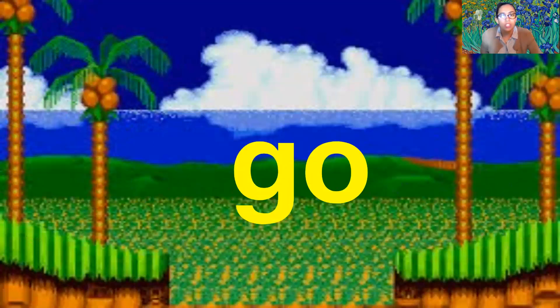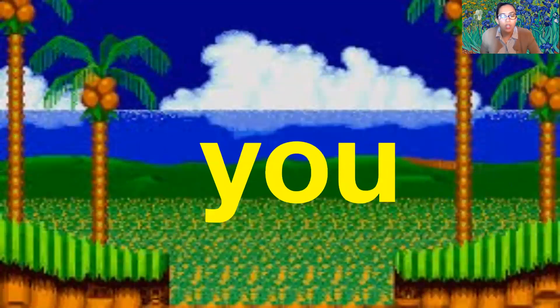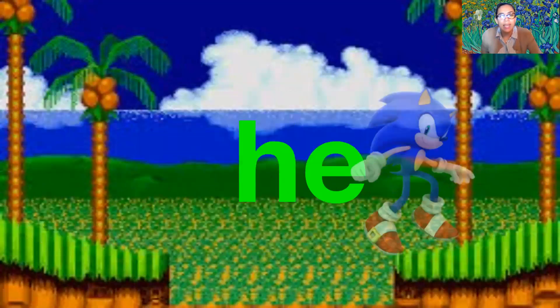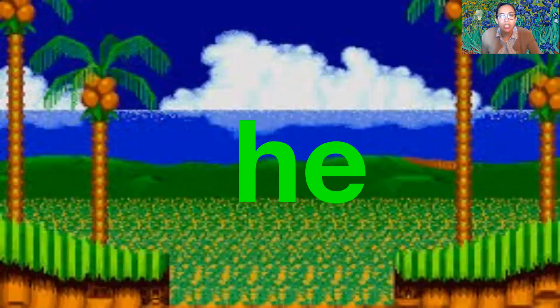Go — g-o — go. You — y-o-u — you. Do — d-o — do. He — h-e — he.